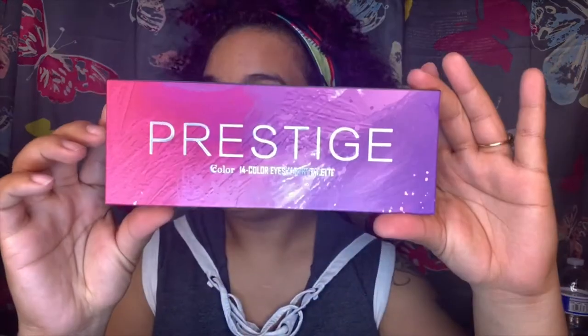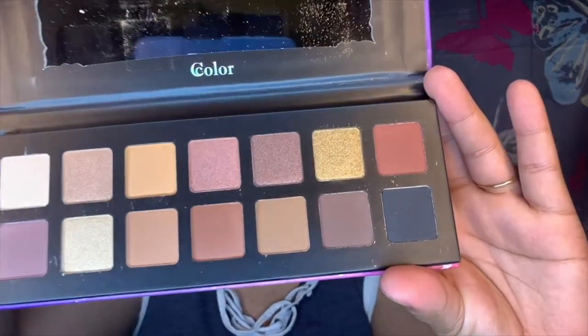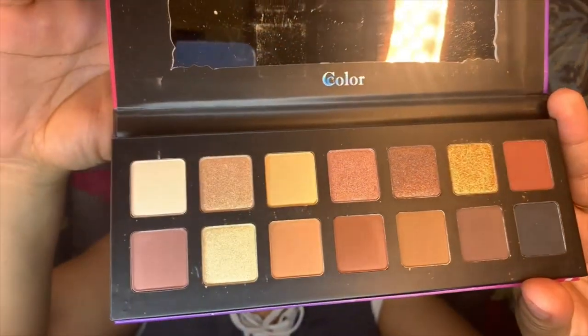Also, this new brand that I haven't heard of, which I guess is cruelty free — it is called Prestige Color. It's a 14-color eyeshadow palette. This is what it looks like, this is the color palette scheme that we have. Really awesome. They're cruelty free. It's by C.C. or C.Colour Cosmetics.